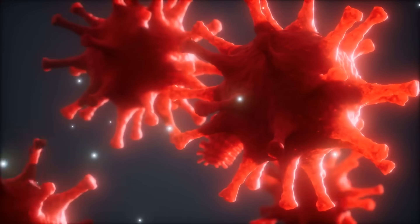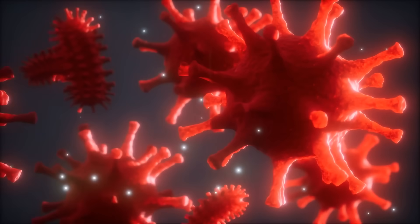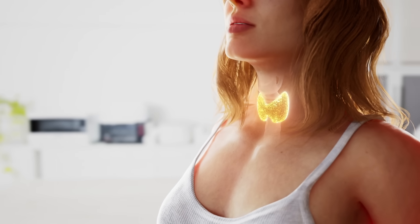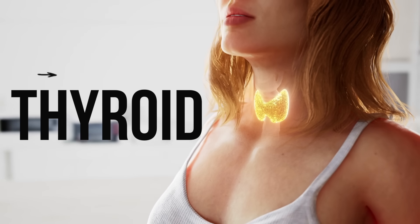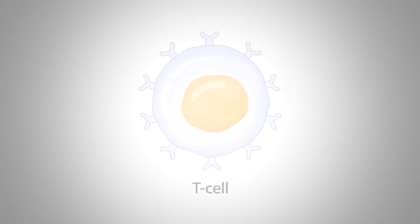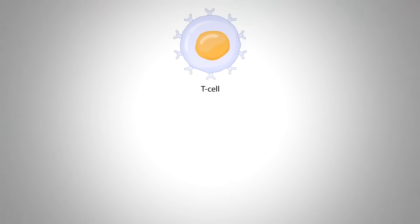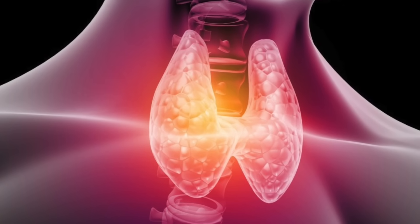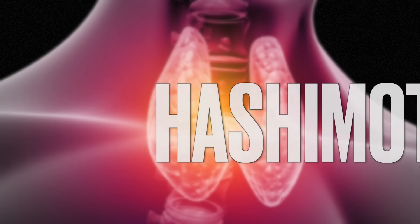Viruses can also create other deficiencies, like a selenium deficiency. Selenium is fascinating because it's involved in the thyroid, helping convert from T4 to T3, the active form of thyroid hormone. It's also key in helping the T helper cell work, which is the cell that helps coordinate the entire immune system. So selenium is important in inflammatory conditions as well as autoimmune conditions, especially if it's related to the thyroid, as in Hashimoto's.